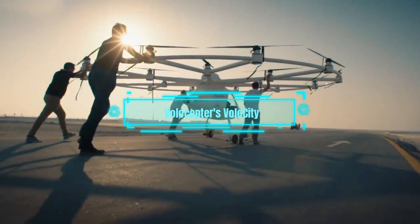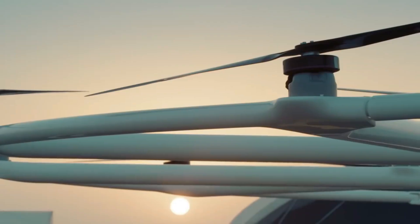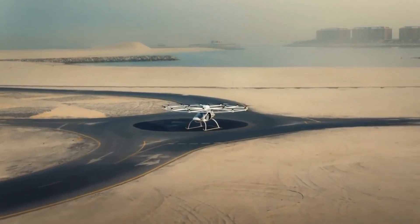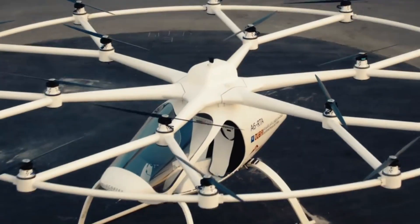Next up is Volocopter's Velocity, an electric vertical take-off and landing aircraft that is designed for urban air mobility. With its unique 18-rotor design and autonomous capabilities, the Velocity promises to revolutionize the way we travel in cities.